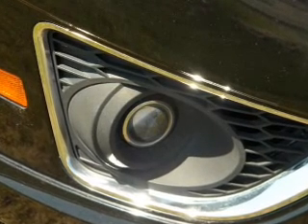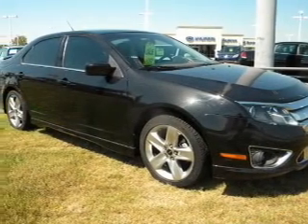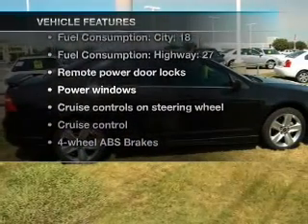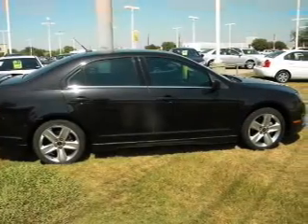Brake safely with the anti-lock braking system. The sunroof lets fresh air in, and with these notable features, you won't want to miss out on the opportunity to own this amazing ride.